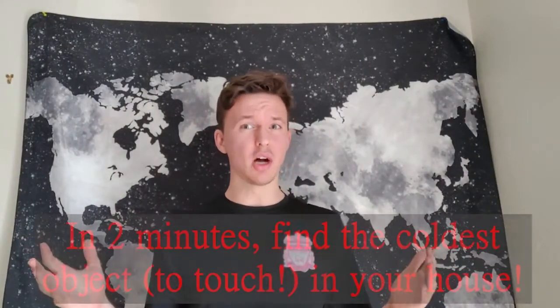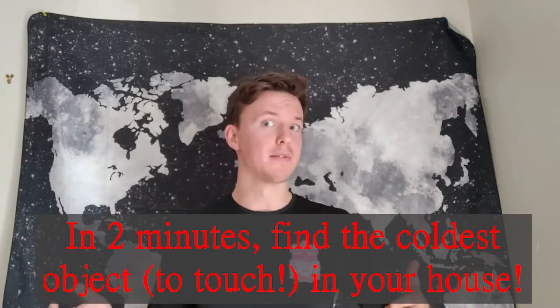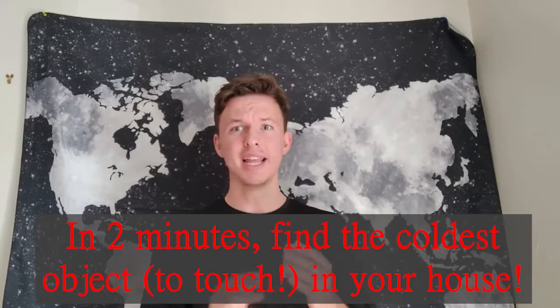So our first activity for today is for you to find the coldest object in your house. Now you may be thinking, I'm just going to go to my freezer or my fridge and find a cold object there. But no, we challenge you to find the coldest object to touch that's not in your fridge or freezer. We're going to give you two minutes to do this and then come back with your cold object and start the video again.